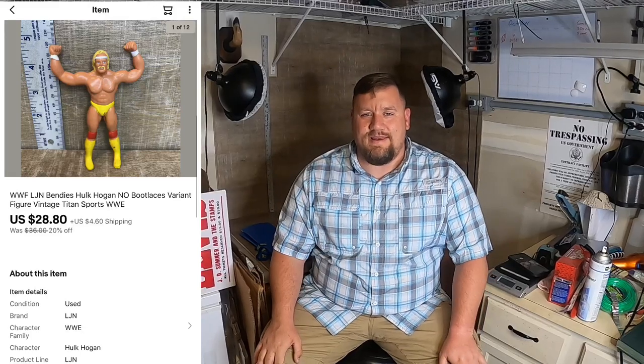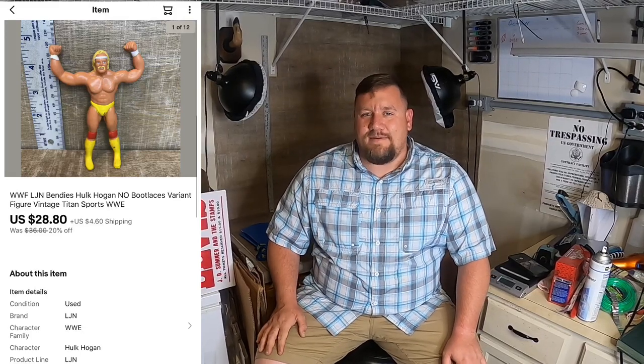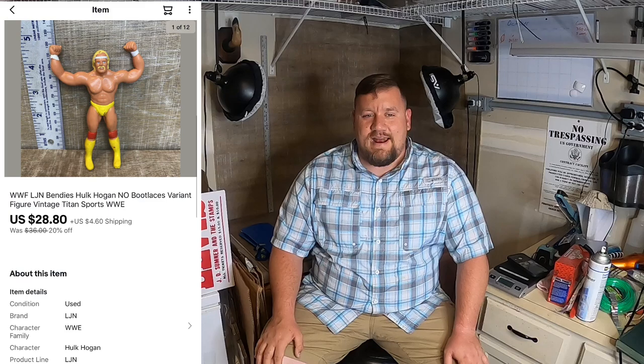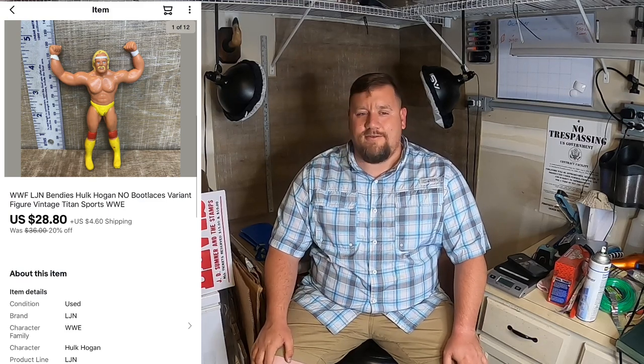Next thing I sold — I actually talked about it in my last What's Sold video — was this Hulk Hogan Bendys character. Picked that up in the action figure lot I bought from Colton. That was the most valuable one out of there; I sold the rest as a lot in the last video. Just this one figure sold for $28.80 plus shipping. Happy about that — I more than doubled my investment in those action figures.